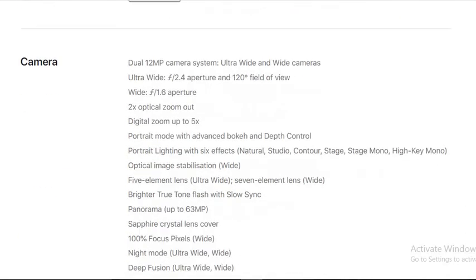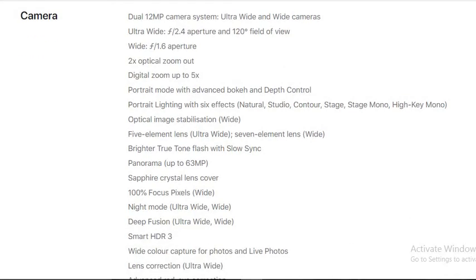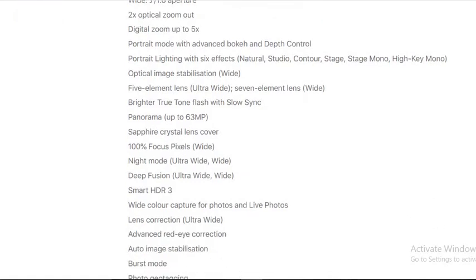Coming to the camera department, it has a 12-megapixel camera system. The ultra-wide camera has an f/2.4 aperture with a 120-degree field of view. The wide camera comes with an f/1.6 aperture. It has 2x optical zoom out and 5x digital zoom.